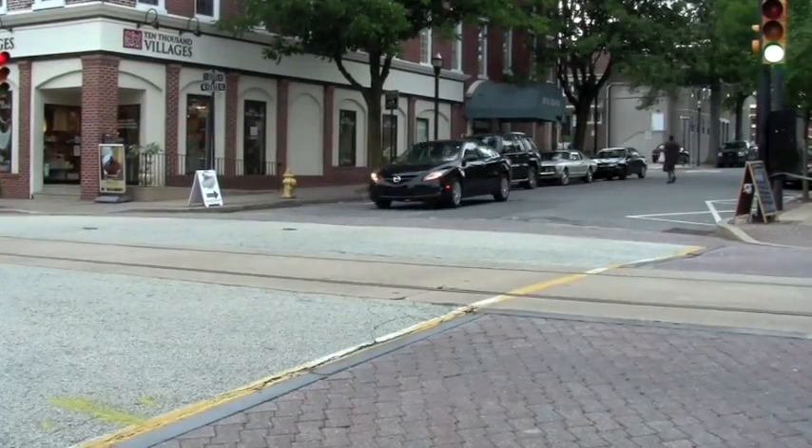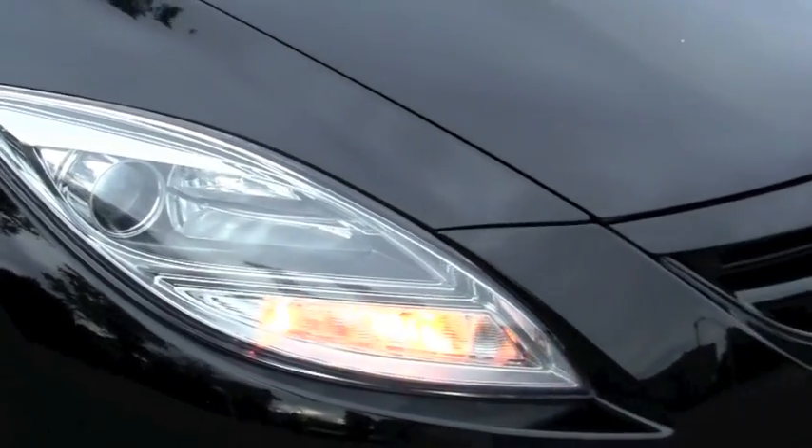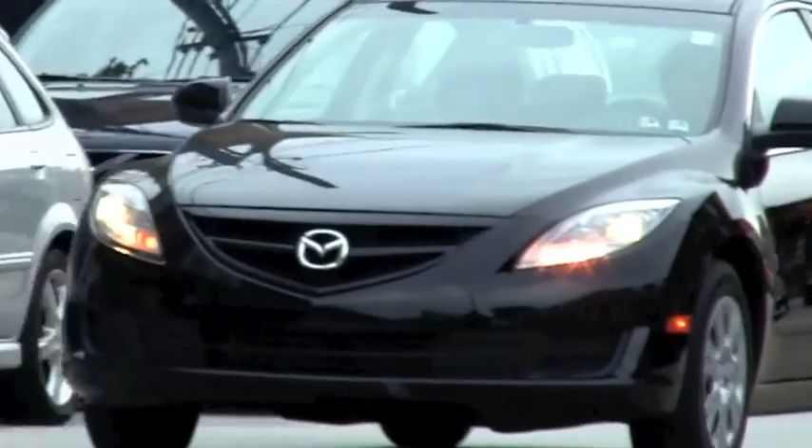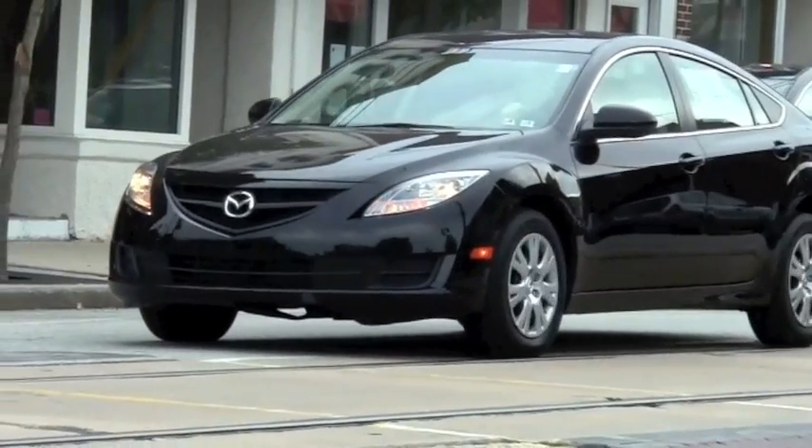First and foremost, this 2009 Mazda 6 i-Sport is probably one of the more stylish vehicles in its class. Its wraparound headlights and swept-back roofline make this vehicle look like a coupe at first glance. Take a closer look and you'll see that this is a roomy midsize sedan.